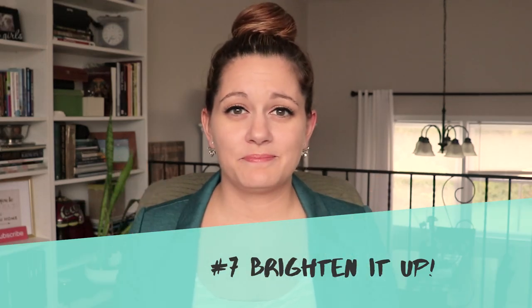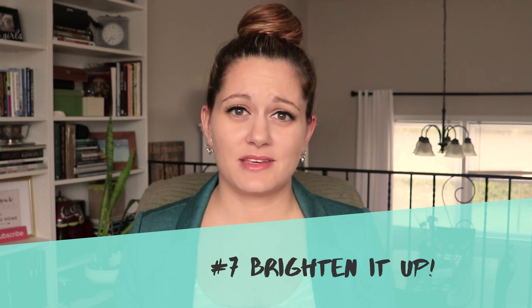Number seven: brighten it up. Buyers want light, bright spaces. The more natural light coming into the space, the larger it's going to feel and the more appealing it's going to be to the buyer. If you have any heavy drapery, take that down. Open up the blinds and brighten up the space, making sure nothing is blocking the natural light. Every time you have a showing while on the market, make sure your blinds are open and natural sunlight is coming through. Also make sure all your light bulbs are working and every room is properly lit for any evening showings.